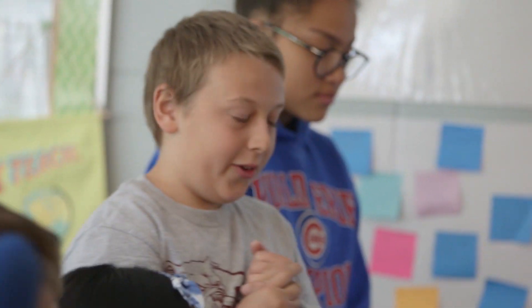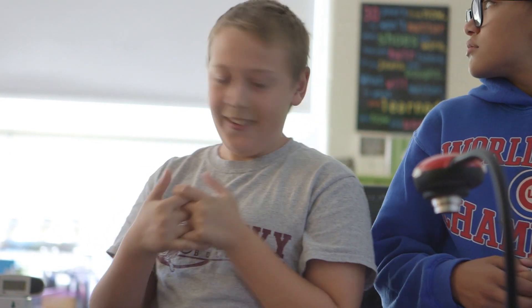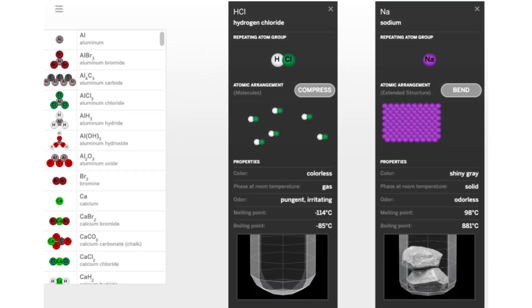So there was one atom that creates the sodium, and then there were another two atoms that created the hydrogen chloride — chlorine — and then those two atoms went together and created a product. Yes.